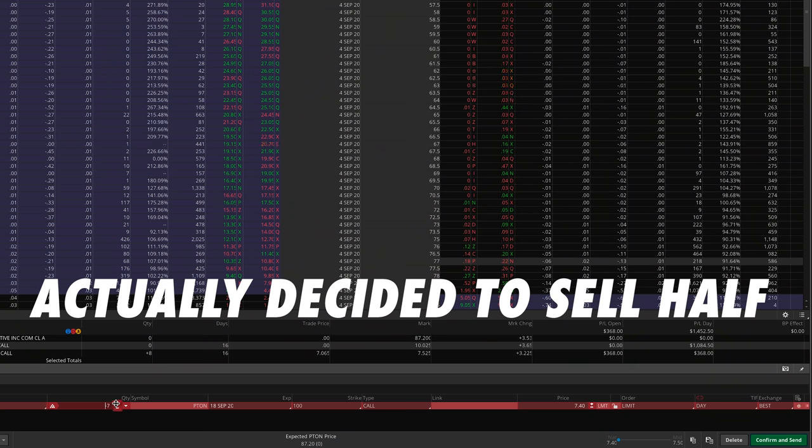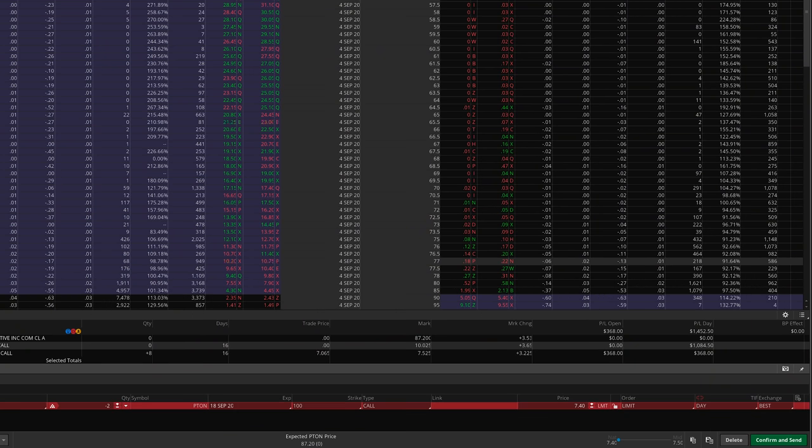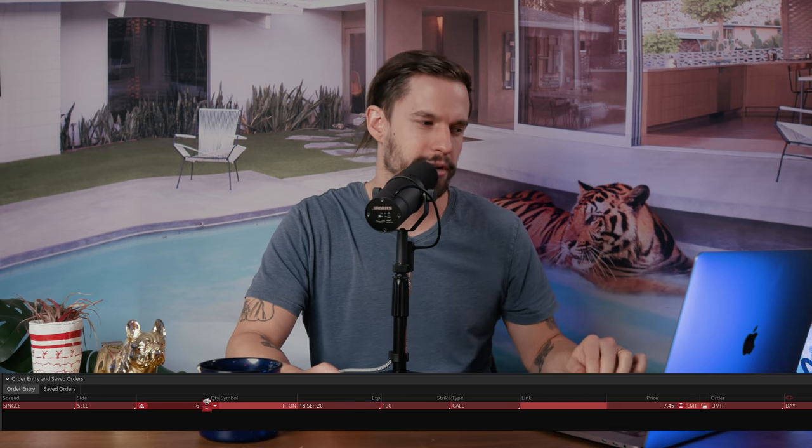I'm up $368 on these eight contracts, so I could close out and officially end the challenge — but that seems way too boring. I truly didn't expect to reach my goal so quickly, so I let them ride a little longer. I sold two at $750 each and then two more at $751 each, giving me $178 of profit and beating my goal by $10. Pause for a victory sip.